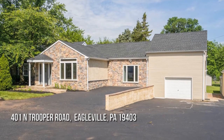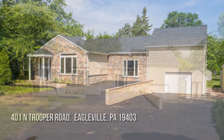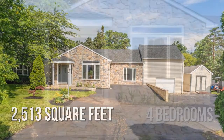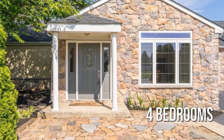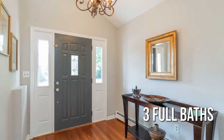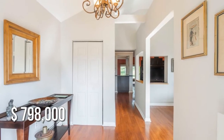Looking for that one-of-a-kind property? This charming property offers over 2,500 square feet of living space, featuring 4 bedrooms with 3 full bathrooms. This property is currently listed for under $800,000.